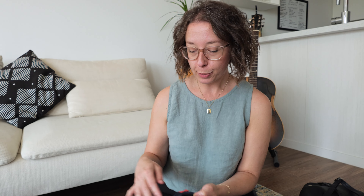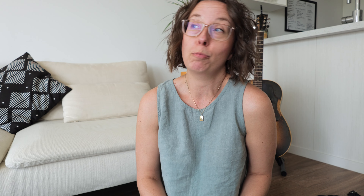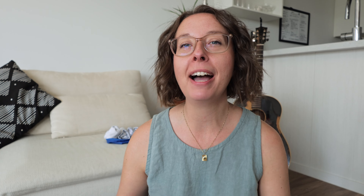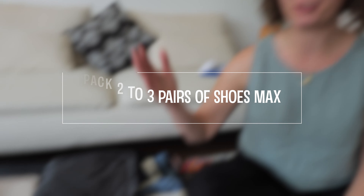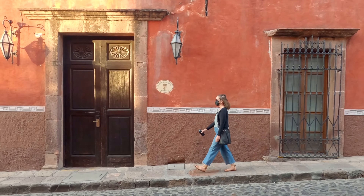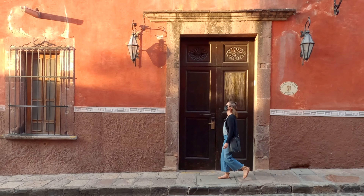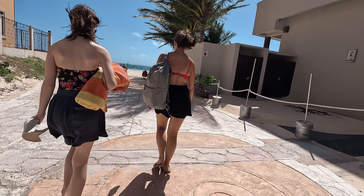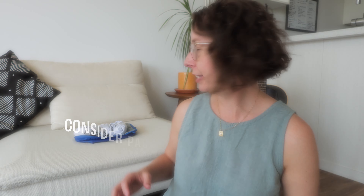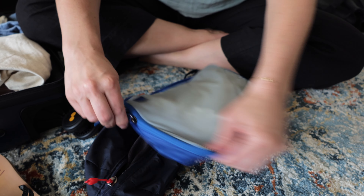Go light when packing skincare or makeup — only bring your favorites, or better yet use samples. I always bring samples of moisturizer and face wash when I travel, or I'll just use water to wash my face and bring sunscreen and a few basic makeup items. You'll honestly be fine without everything else. Bring the lightest footwear possible and pack two to three pairs maximum — I like runners for walking around, something a little dressier like sandals if somewhere hot, and flip-flops if I'm going to the beach.